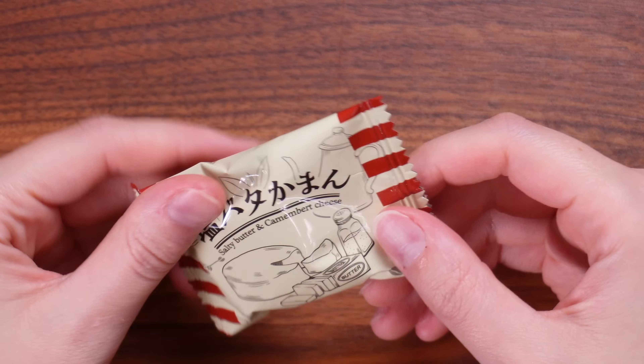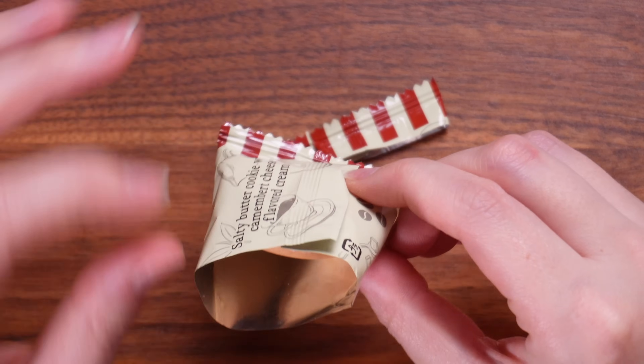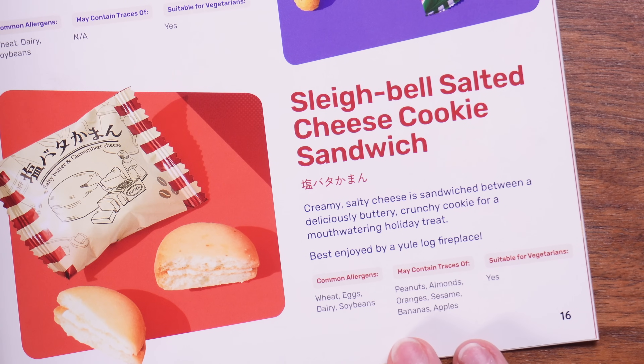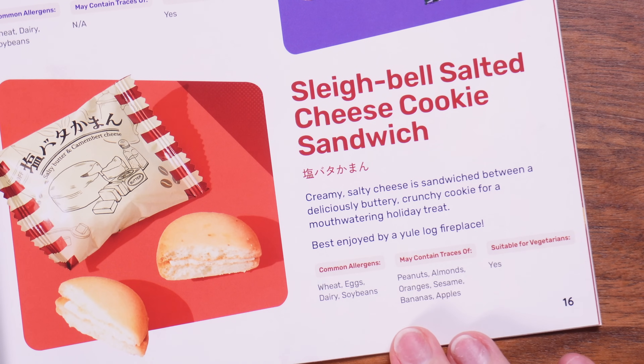Next up something that says salty butter and camembert cheese — it looks like a little macaron or biscuit. That smells cheesy. The biscuit is good — it's got a slight sweetness, like a really light shortbread, very buttery. Nicer than I thought it was going to be; I'm not getting too much cheese. These are the Slay Bell Salted Cheese Cookie Sandwich: creamy salty cheese sandwiched between a deliciously buttery crunchy cookie for a mouth-watering holiday treat best enjoyed by a Yule log fireplace.